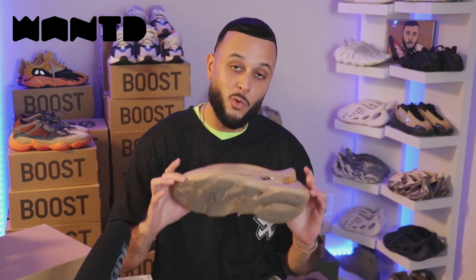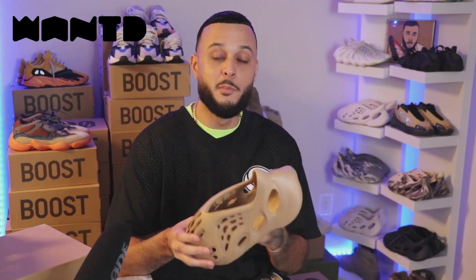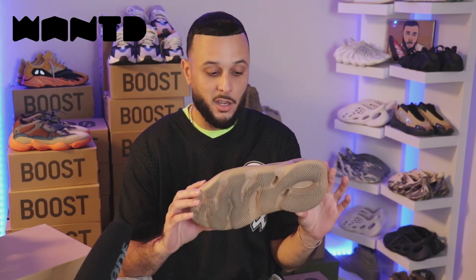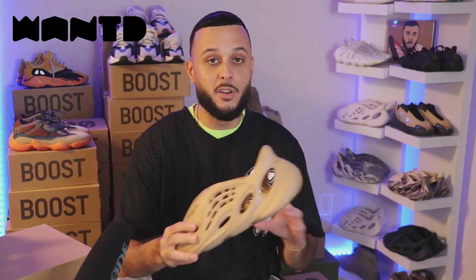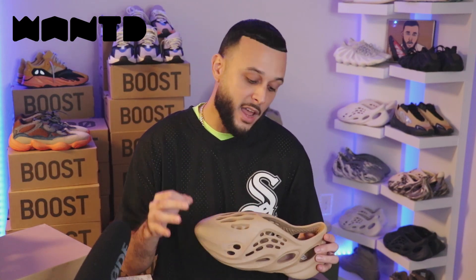Now in terms of ranking the Foam Runner colorways: obviously the OG Ararat joints as well as the sand — those go at number one. At number two, one of the surprise colorways that has become one of my favorites, the Mineral Blues. I'm going to rank these Ochre joints coming in at number three — they are that good. Neutral, very wearable, goes with everything. Then coming in at number four we got the Cream Clay, followed by the Moon Gray. And a lot of people are going to be hyped for the Vermilion — the red October Foam — rumored to be dropping next month. We'll see how those rank once they come out.